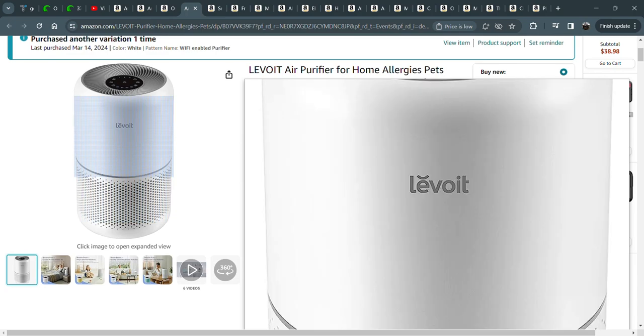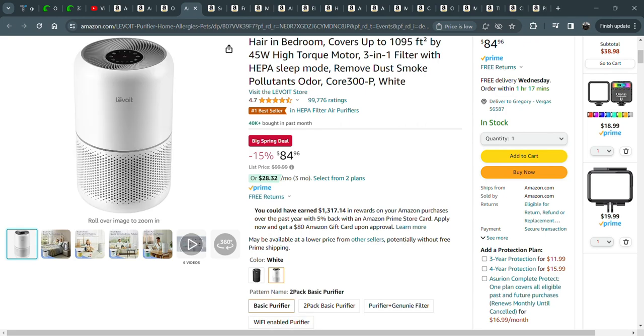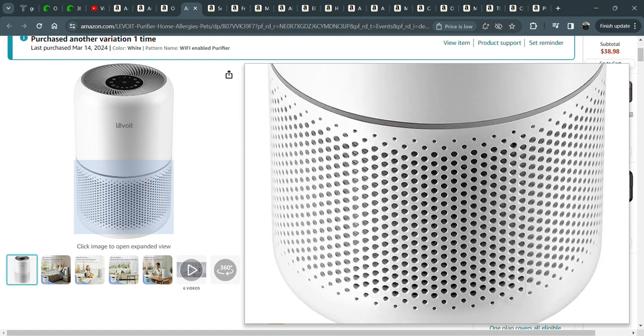These Levoit air purifiers — I have several of them. I have one in my bedroom, the wifi version. You can set a schedule. Mine comes on at 8 PM every night and stays on until about eight in the morning, a few hours after I leave.